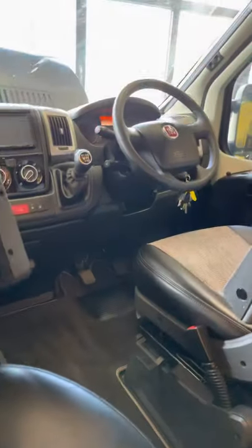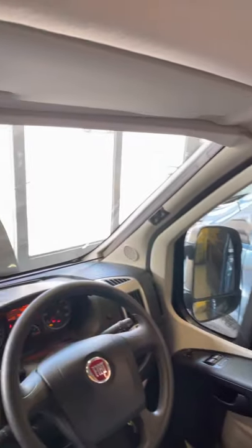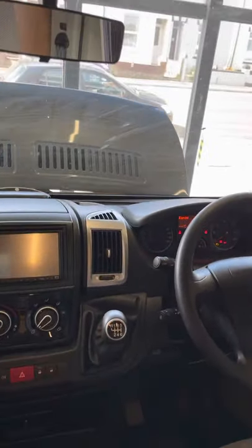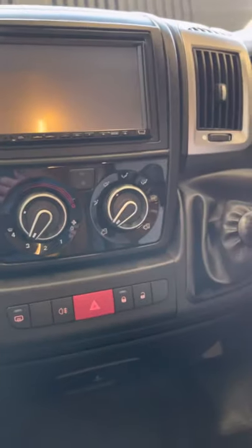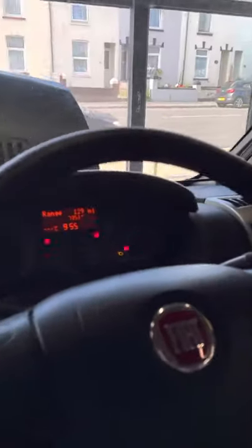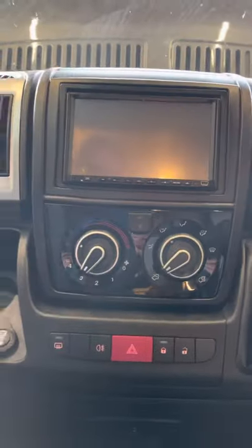Both front seats swivel, although the driver's one is never going to swivel very well because of the steering wheel and handbrake. There are Remus blinds around the cab. There's the standard Autotrail head unit with the reversing camera coming through it. 7,000 miles as I've said.